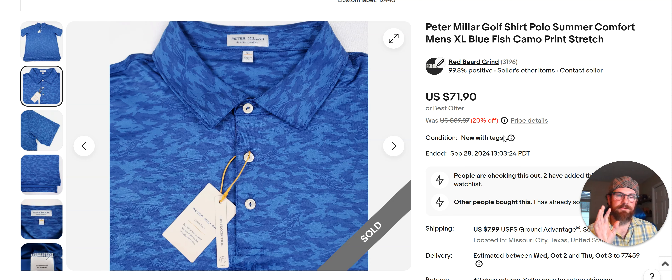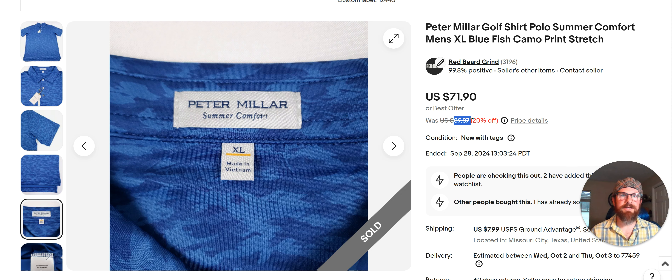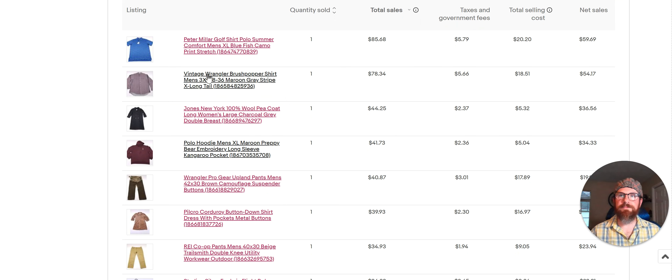If you can find Peter Millar with skulls on it — called 'Seeing Doubles' I think — that'll sell even better. Any unusual pattern you can find at TJ Maxx is worth looking into. You can comp it with the name; this one is the 'blue fish camo' maybe. Comp it before you buy it, make sure you're comfortable. I've had this listed since June trying to get $90, sold some in the $80s, this one went for $71.90. Still happy with it. I prefer the Summer Comfort style over the others.